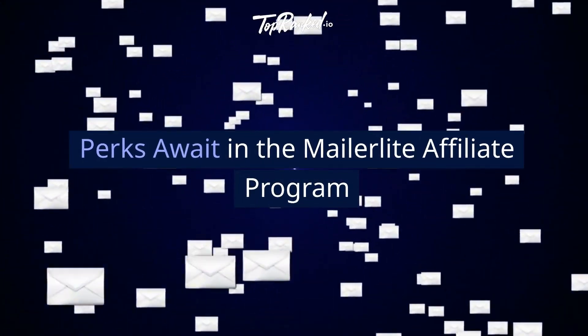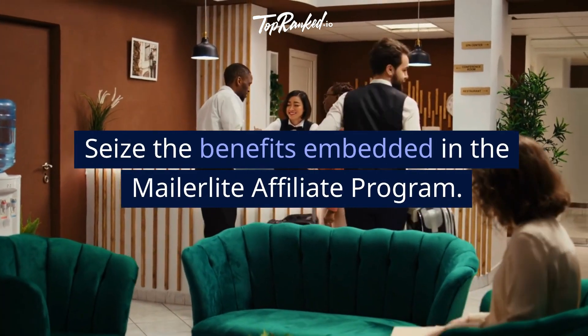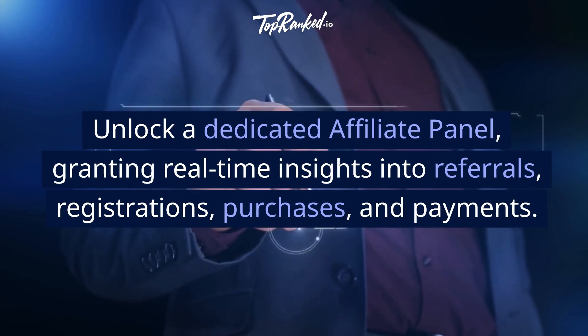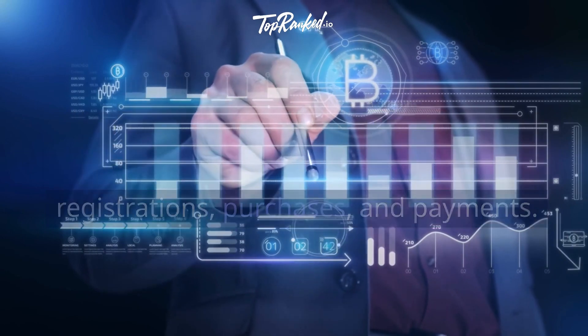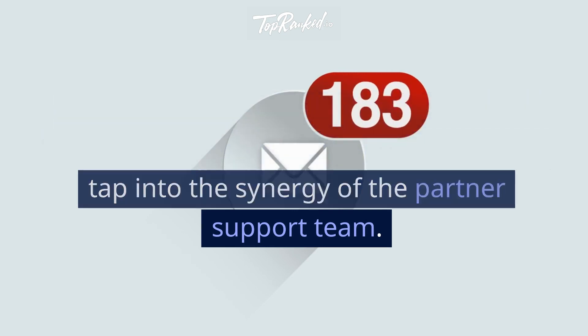Perks await in the MailerLite Affiliate Program. Unlock a dedicated affiliate panel granting real-time insights into referrals, registrations, purchases, and payments. Propel your promotional prowess with comprehensive marketing materials and tap into the synergy of the partner support team.